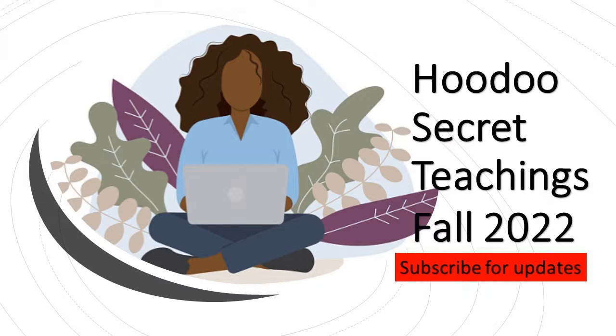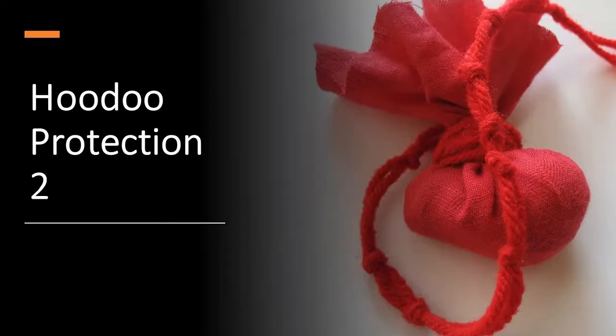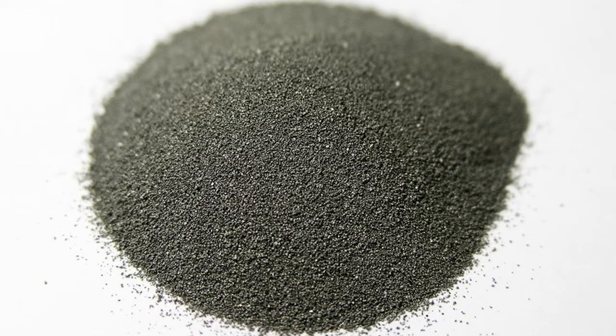Let's get started. In part one we used blue candles, in part two we used hickory, and in this third part I'm going to show you how to use two very simple and basic ingredients to build a strong hedge of protection around yourself and your household. One of the simplest and most effective Hoodoo protections you can use is a combination of steel dust and crushed red cayenne pepper.